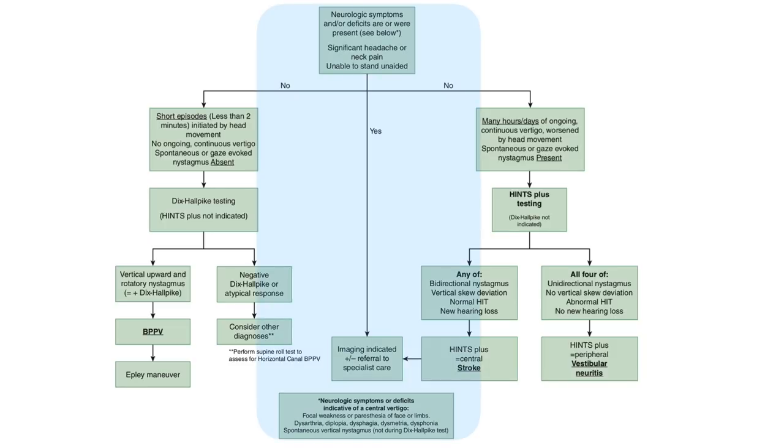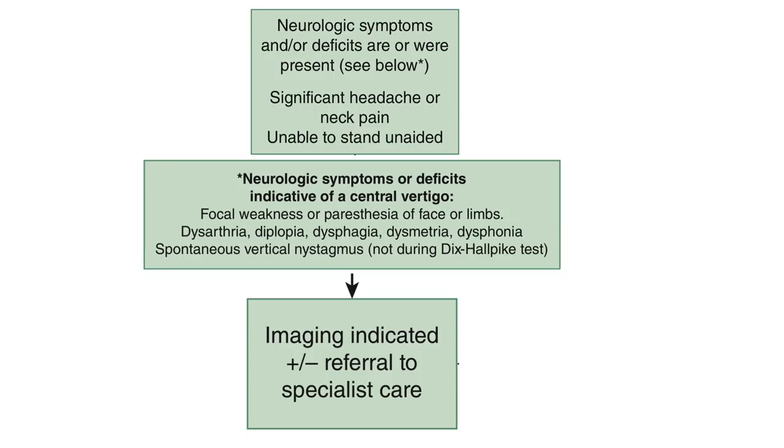The first thing to do is use the central part of the flow chart to screen for central features of vertigo — features that are rarely if ever seen in BPPV or Vestibular Neuritis but can be seen in cerebellar brainstem stroke syndromes. Ask about and look for typical stroke symptoms such as focal weakness or sensory changes, but also the more subtle posterior circulation symptoms, the so-called deadly D's: dysarthria, diplopia, dysphagia, dysmetria, and dysphonia.